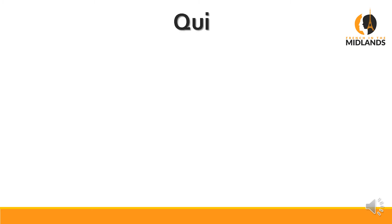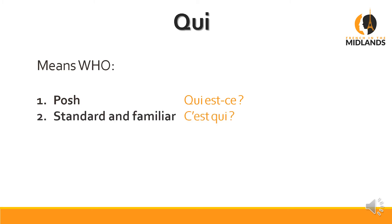Now let's move on to the next question word, which is qui — it means 'who.' The posh way of asking 'who is it' would be Qui est-ce. The normal way — standard and familiar — is C'est qui. You will hear C'est qui; you will never hear Qui est spoken. You will see Qui est written in books. They both mean 'who is it?'